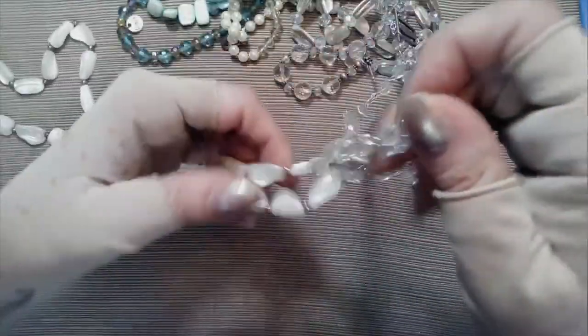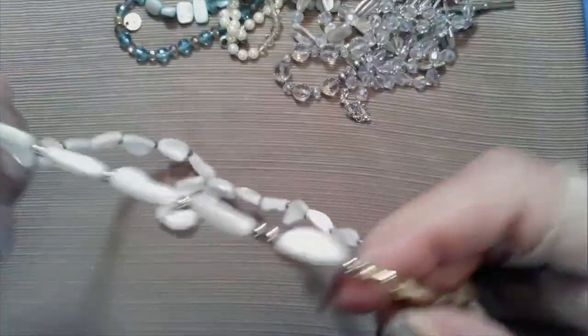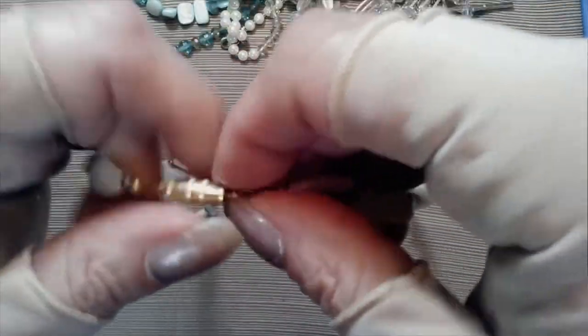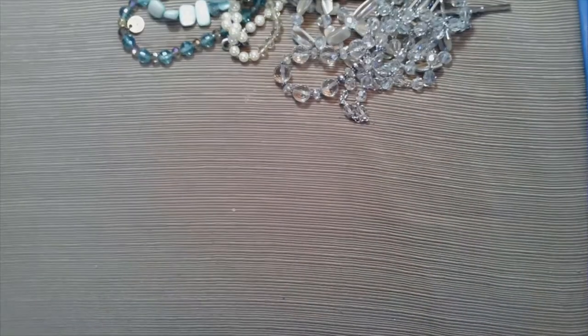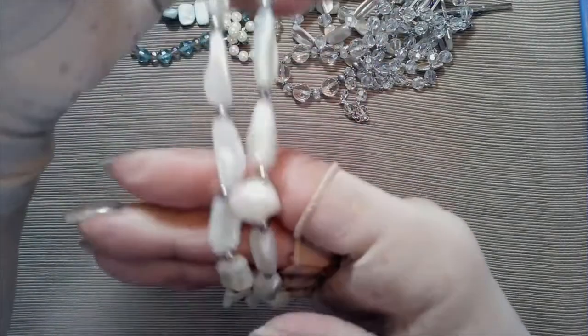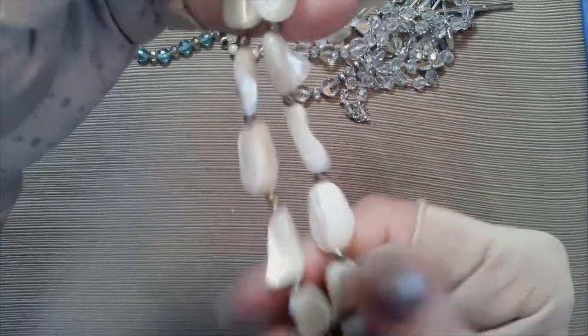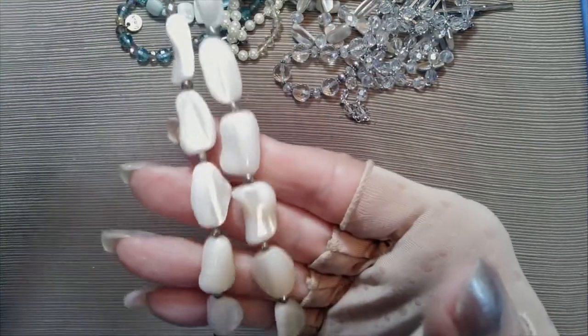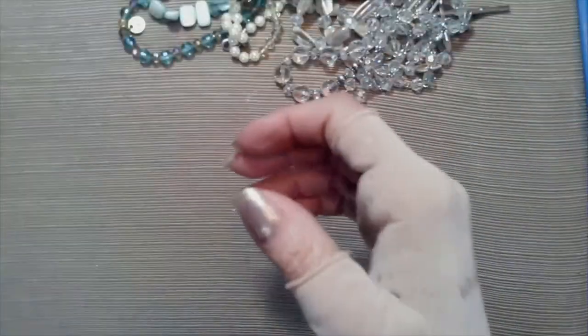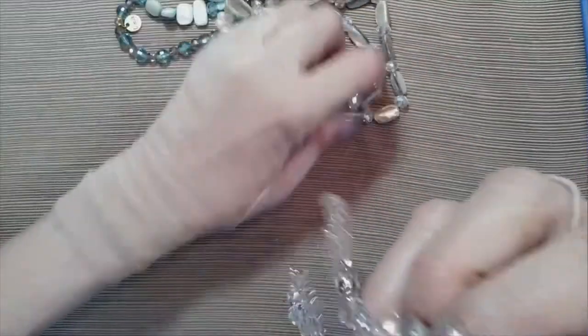Oh my goodness, I think I see something that I really, really have been wanting for a long time. This is a barrel clasp - these are cold, they're 12 inches, they're shell, just natural shell, very pretty, very white and creamy looking. And this - this is what I'm talking about right here, guys.